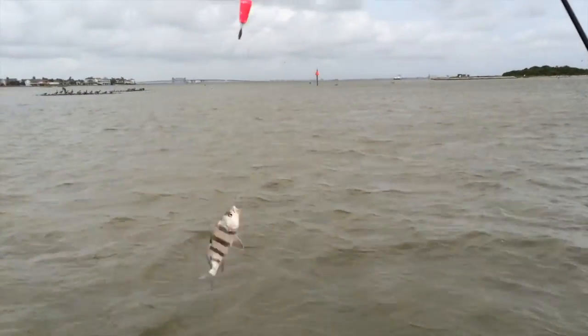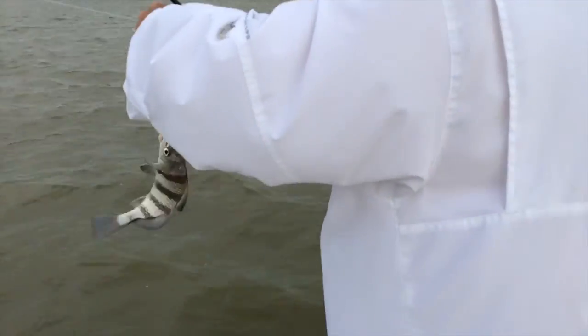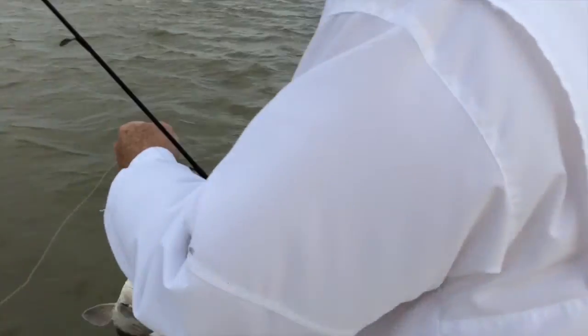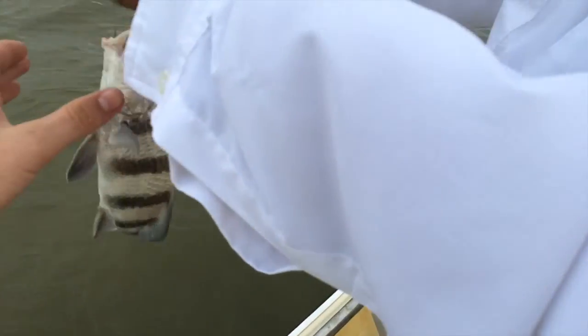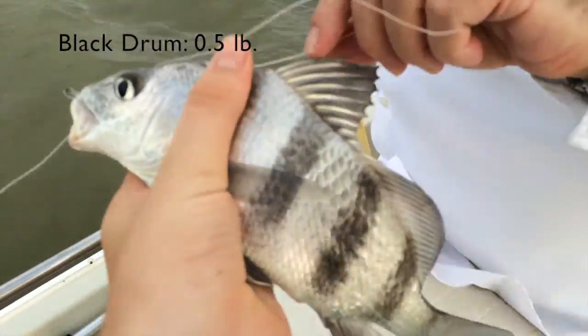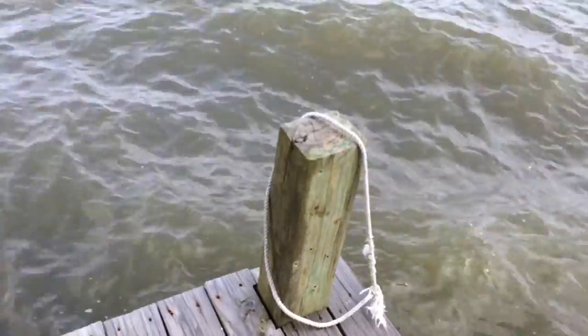Oh, I missed the fight, I was watching my own rod. Look at this. It's a drum, it's a baby drum. Yeah. This is a baby black drum.